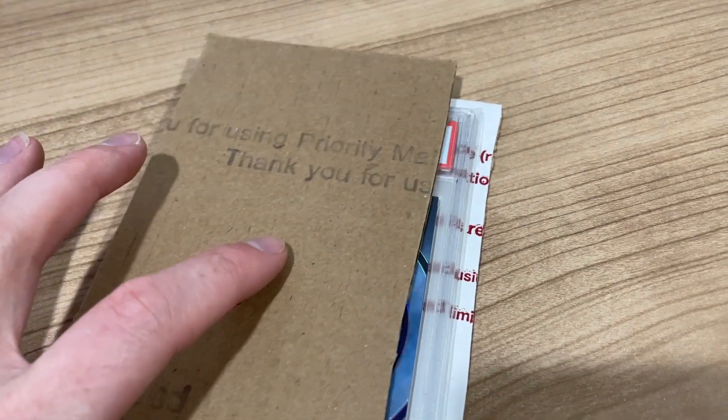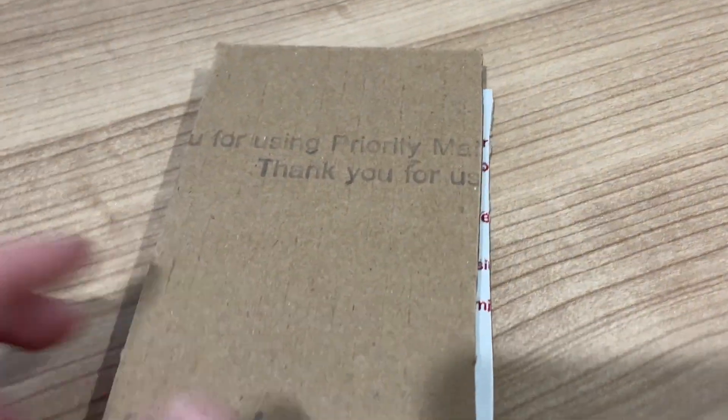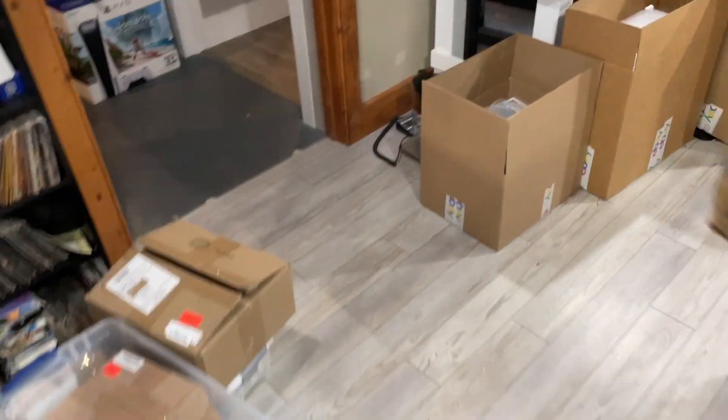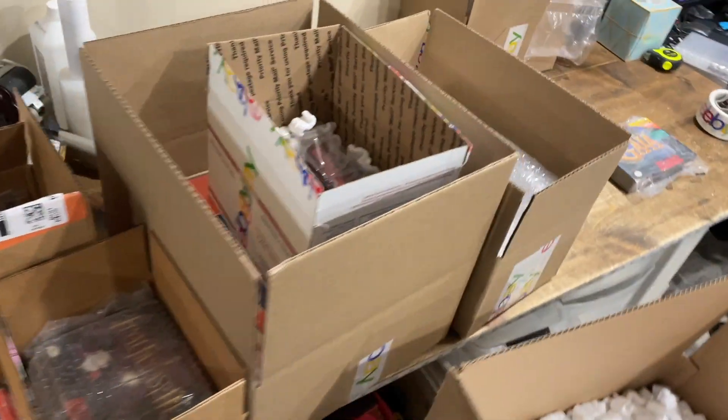For graded cards, we just take two of these cardboard slabs that we cut out, put one on each side, tape them together, and throw that inside of one of the bubble mailers. And I think Alpal has a bunch of stuff over here kind of prepared that we can talk about right here.